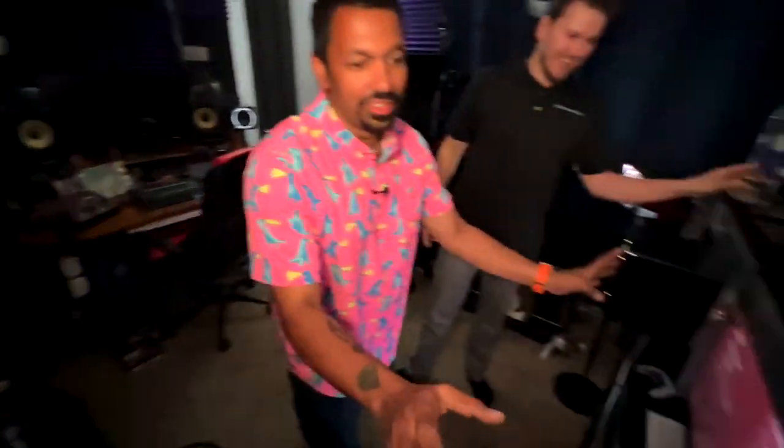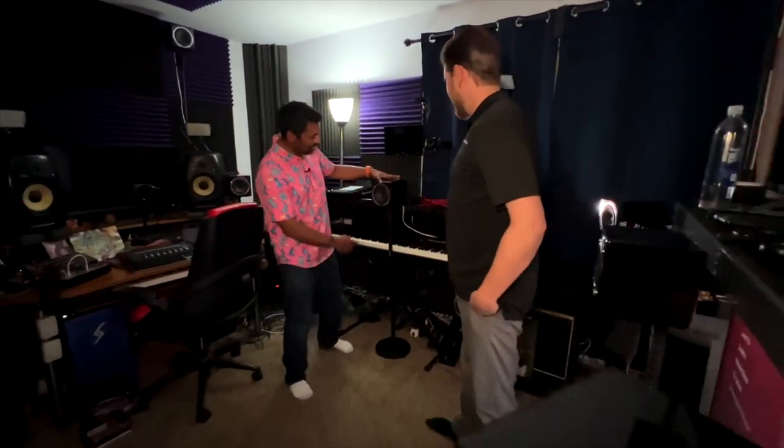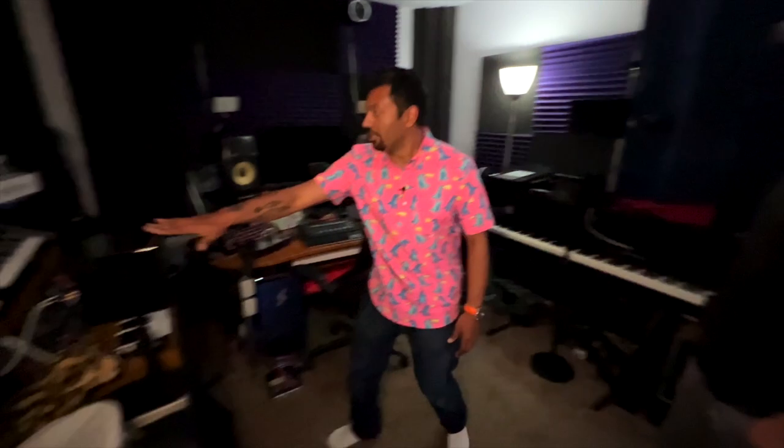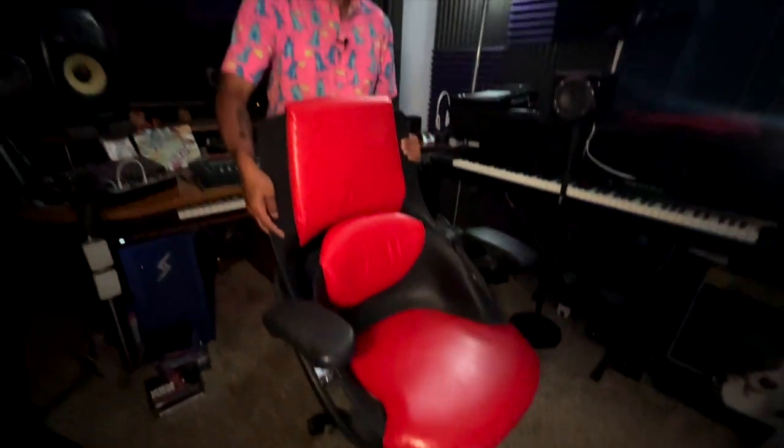So upstairs we have 5.1.4 in a 4300 cubic foot room. Here we have a 7.1.4 in an 1100 cubic foot room. Totally different. Smaller speakers. We got 11 of the exact same little speakers. They're not the best speakers in the world but they are versatile because they're mounted on mic stands so I can change the level. All the ear level speakers are at ear level, so when you're in the chair — the one chair — everything is tailored to you.